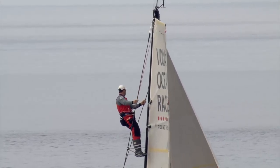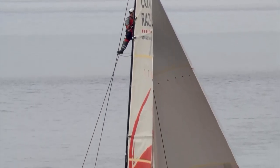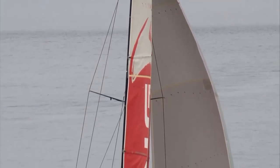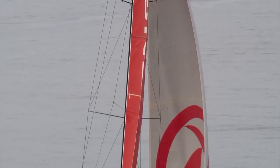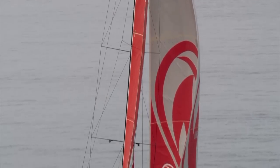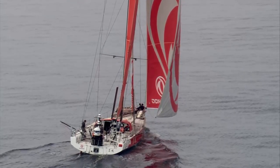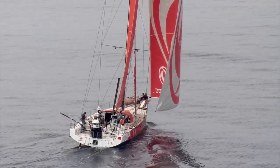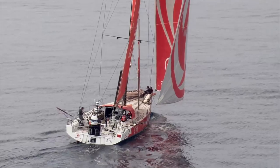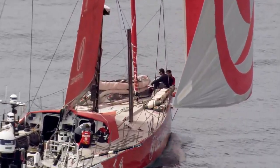It's certainly pretty light — light enough to want to put a crew member up the rig. I think that's Daryl Wislang up there at the moment, looking for breeze and also on standby ready to kick the top of the mainsail through from jibe to jibe, as we've seen several times in light conditions like this. If you do a maneuver, there's not enough momentum or inertia as the sail goes from one side to the other to pop the battens through. This is slow going at the moment.